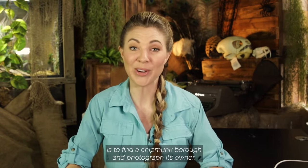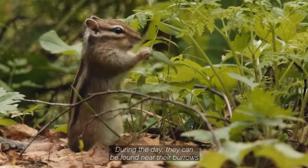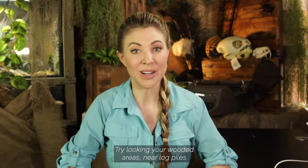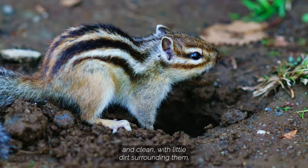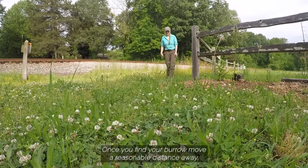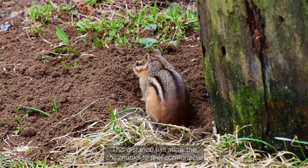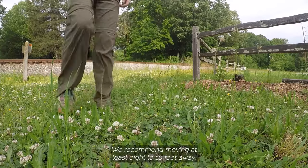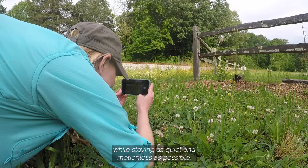The chipmunk conservation challenge is to find a chipmunk burrow and photograph its owner. Chipmunks are fast, nimble rodents. During the day, they can be found near their burrows foraging for food. Try looking near wooded areas, near log piles, or around rocks. Burrow entrances will be no more than 3 inches and clean with little dirt surrounding them. Once you find your burrow, move a reasonable distance away. This distance will allow the chipmunks to feel comfortable coming and going from their tunnel.